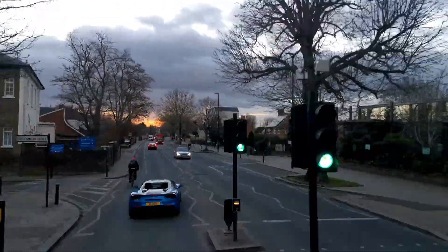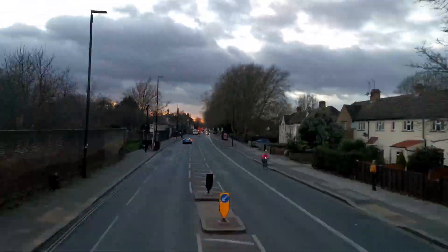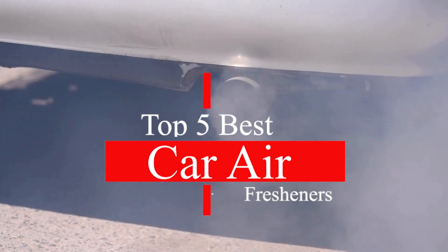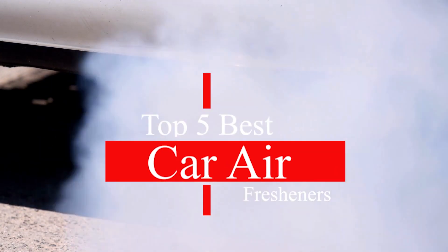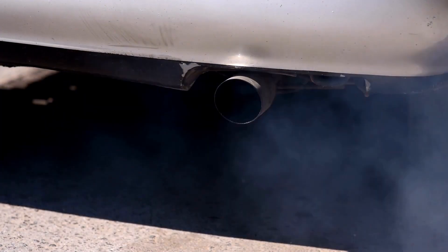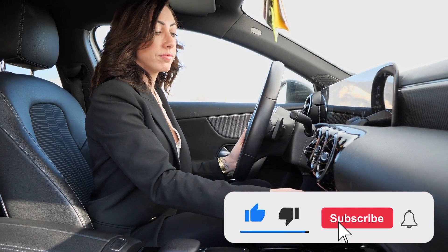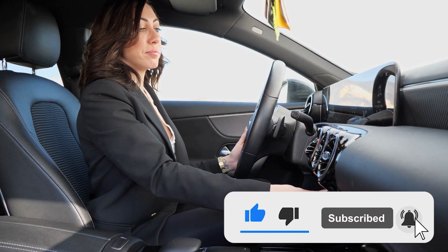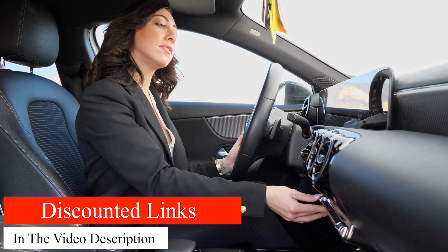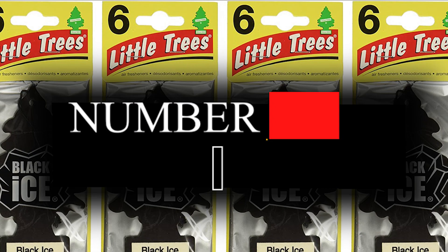Get ready to take a deep breath and transform your car's atmosphere with the power of scent. From eliminating unpleasant odors to creating a pleasant and inviting environment, we'll show you the top air fresheners on the market and why you won't want to hit the road without one. Subscribe to our channel for more exciting content and discounts, and don't forget to check out the links below for more information on these must-have car accessories. Let the scent journey begin.